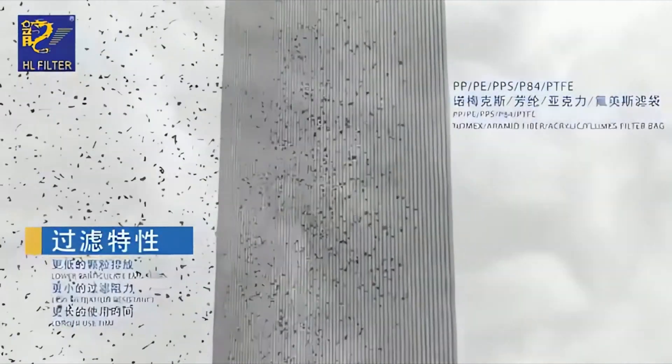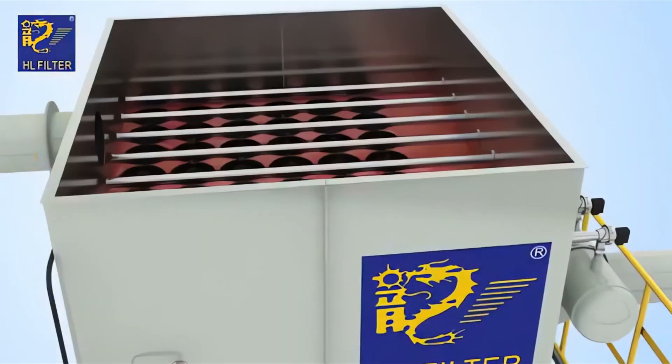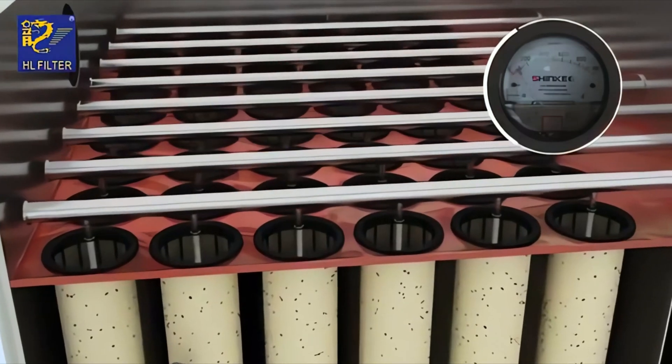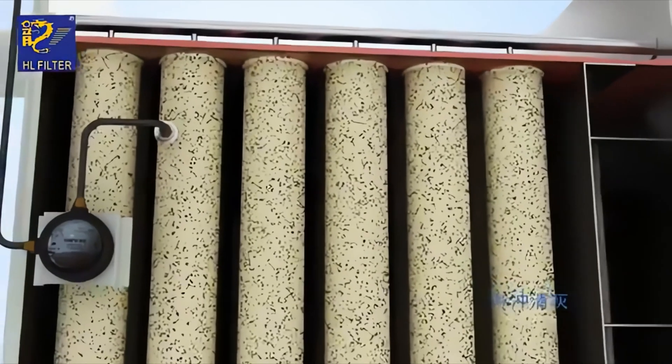Whether in cement plants, steel mills, power stations, or food processing facilities, self-cleaning baghouse filters play a crucial role in ensuring compliance with emission standards and sustaining a safe and productive work environment.